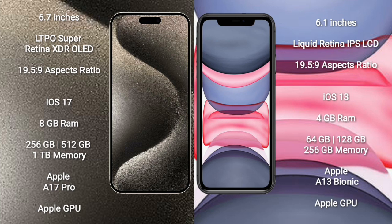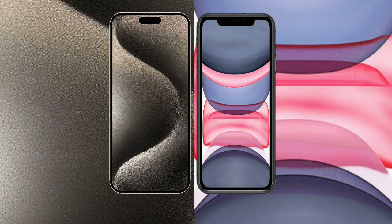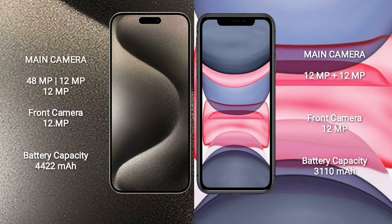iPhone 15 Pro Max comes with 8GB RAM and 256GB, 512GB, or 1TB internal storage with the Apple A17 Pro processor and Apple GPU. iPhone 15 Pro Max also features a triple rear camera setup: 48MP + 12MP + 12MP, and a 12MP front camera.